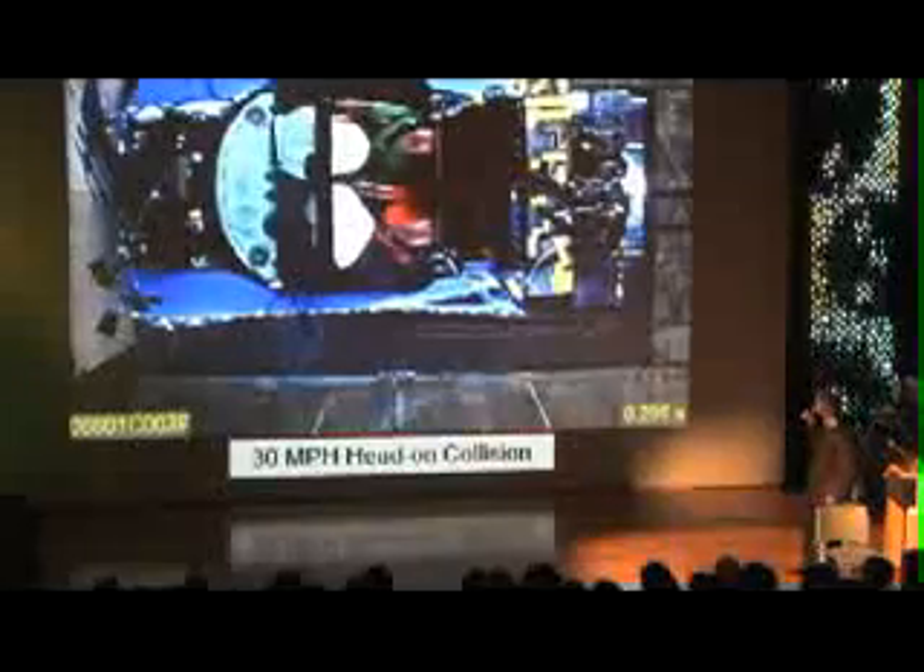The next collision is an offset barrier crash — 30 miles an hour, 30-degree offset. Quite violent: you'll see the rear wheel of the car come up in the air as it spins around. There we are airborne. Once again, both the driver and the passenger go into the airbags. There's a fair amount of damage to the car, but the g-forces on both passengers were survivable — this is a successful test.